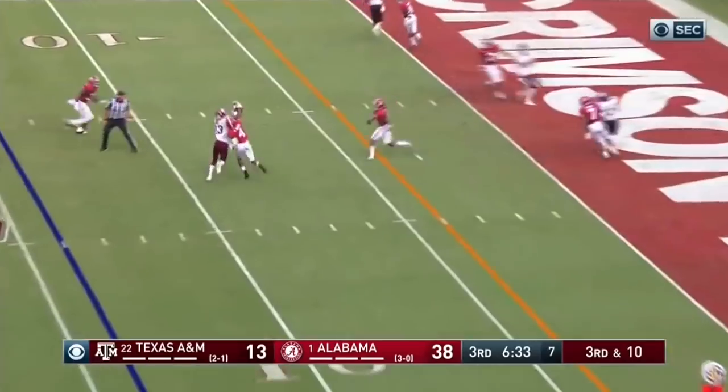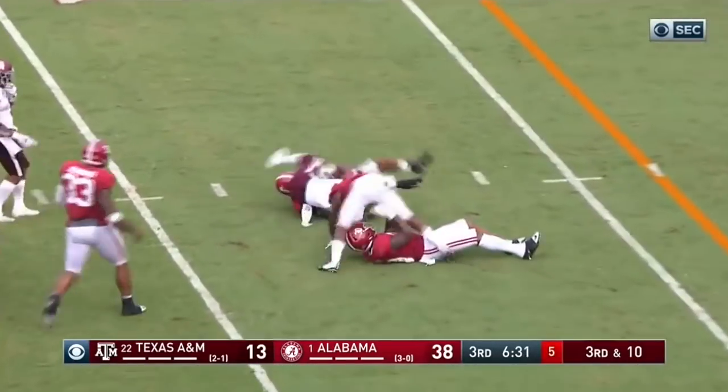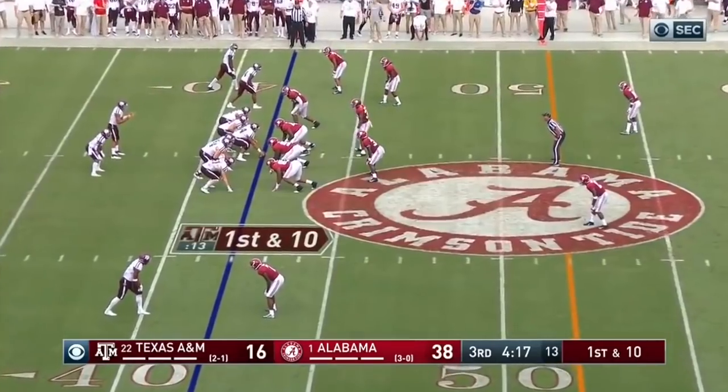Mond sets his feet, throws, and Rodgers has it. But he's short of the first down. Or does he have it? 42 yard line.